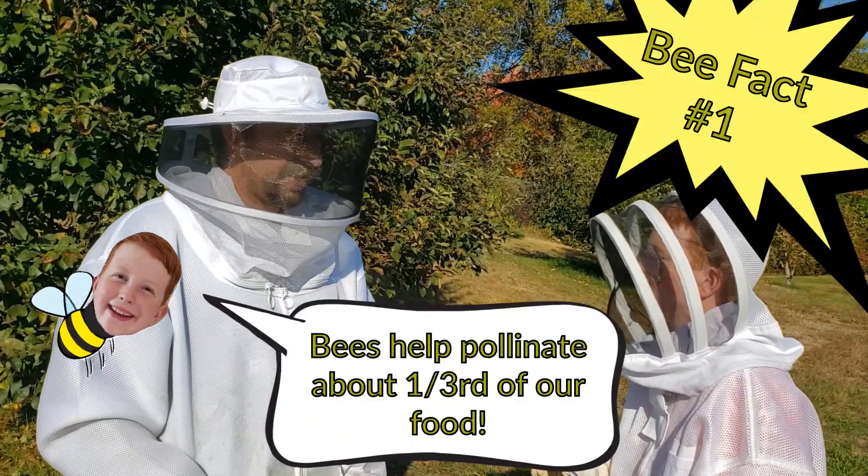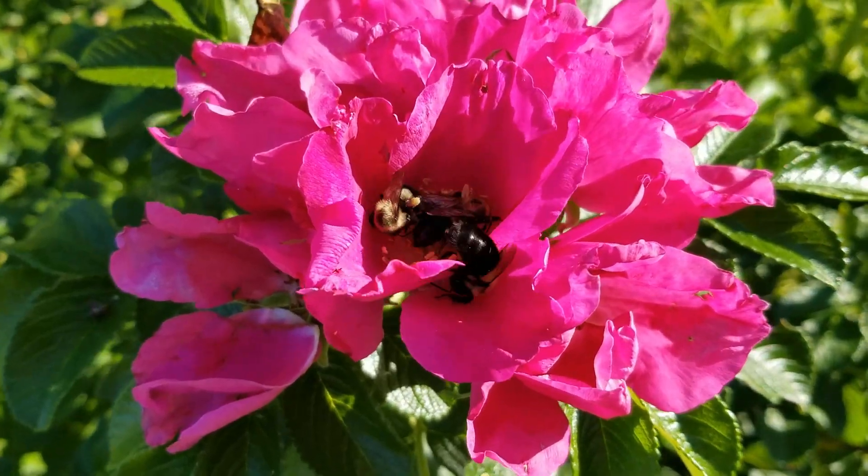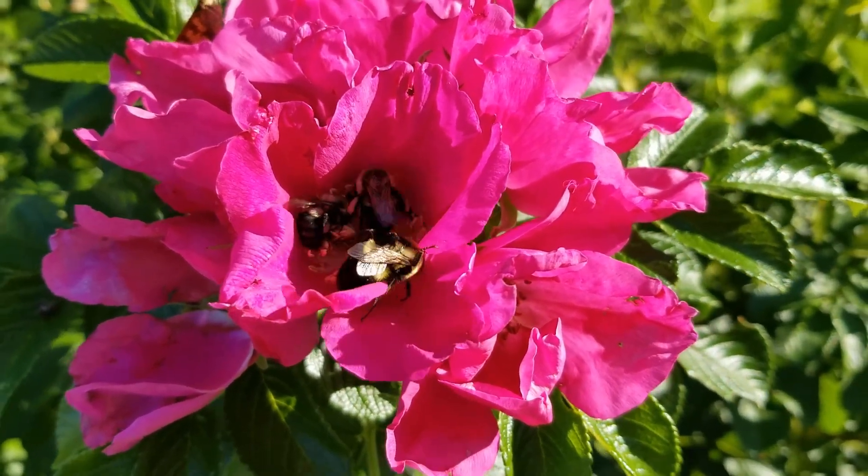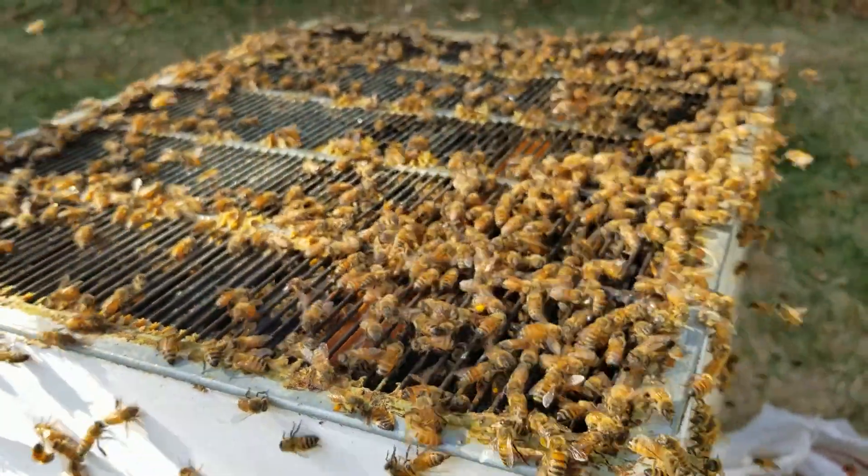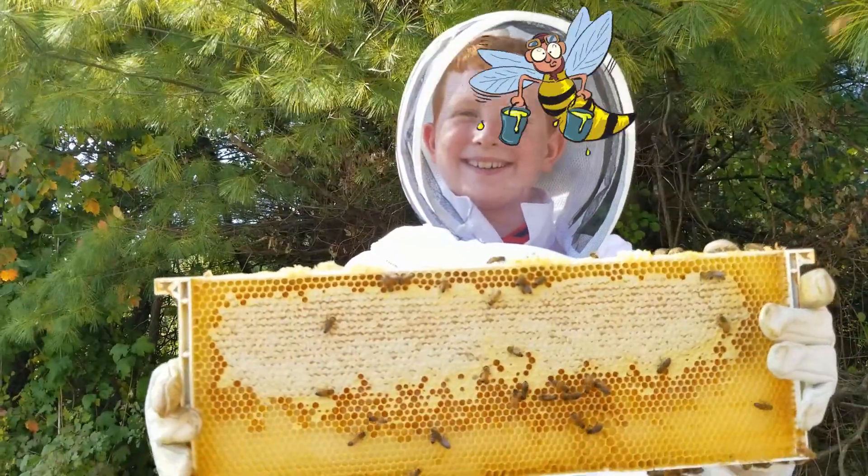They help pollinate one-third of our food. Bees pollinate about 130 crops in the U.S. Yeah, without bees we'd be short a lot of food. Let's not forget the honey!